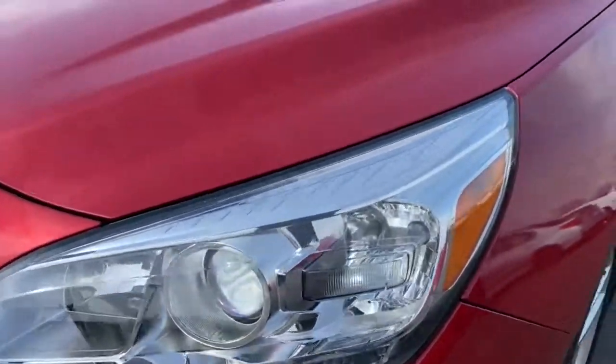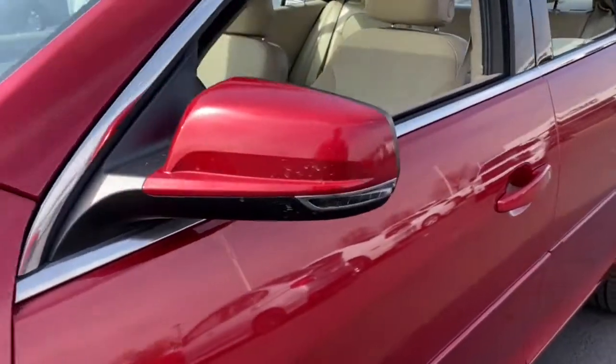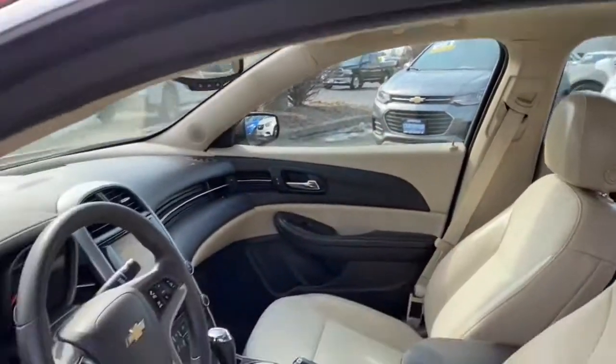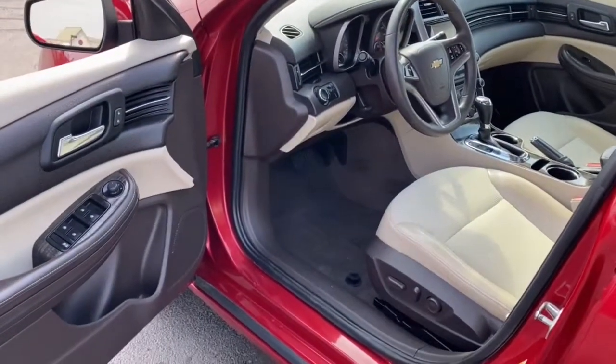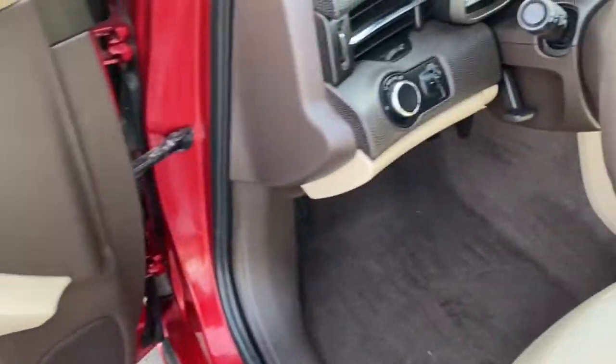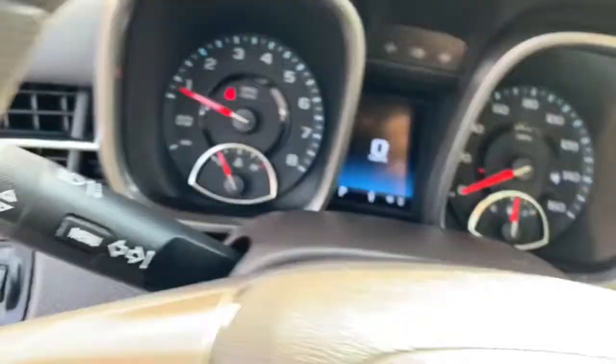The following are some of this vehicle's highlighted options: keyless entry, satellite radio, heated mirrors, bluetooth connection, aluminum wheels, steering wheel audio controls, stability control, traction control, pass-through rear seat, and intermittent wipers.